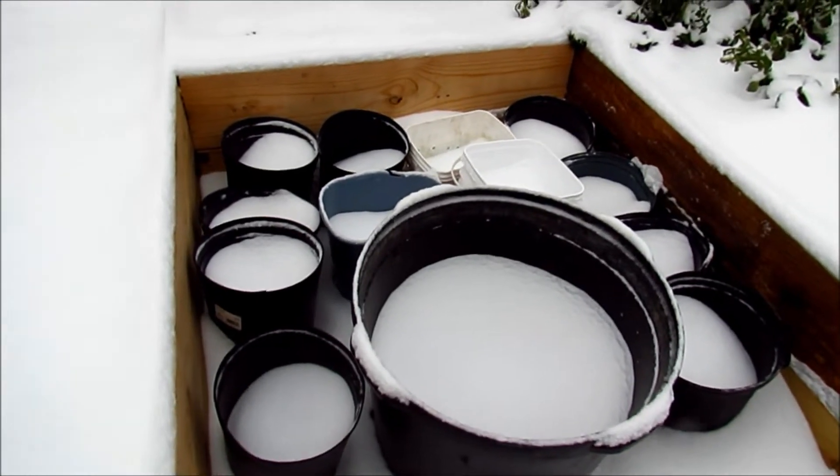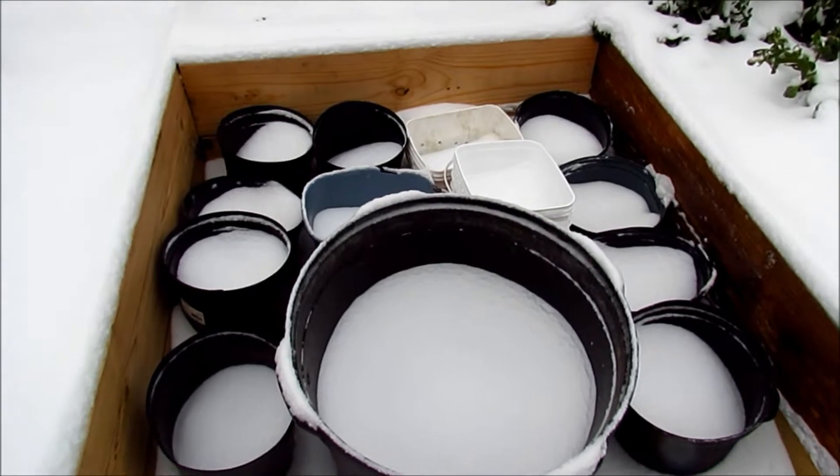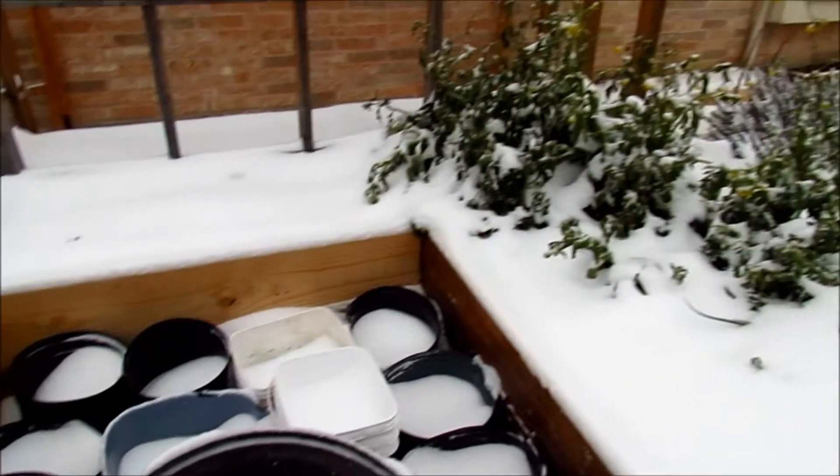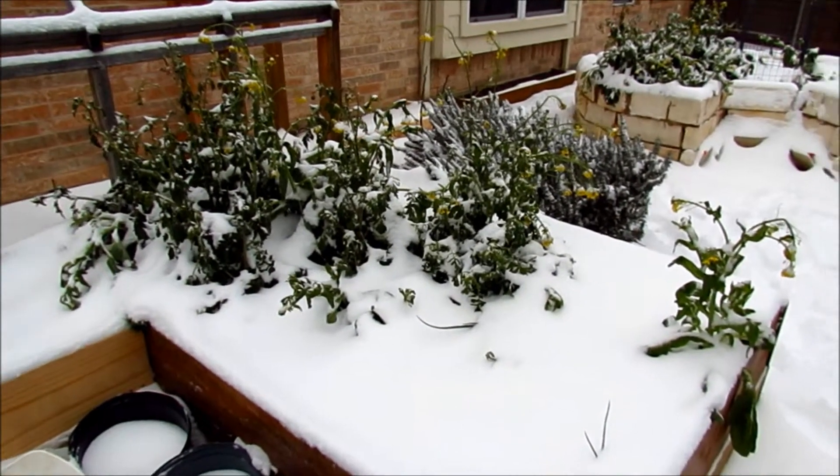And here we have the potatoes, they're all covered in snow. Good thing none of these have sprouted, so they should be okay. I think they're still in the ground and none of them have sprouted, so it's all good.